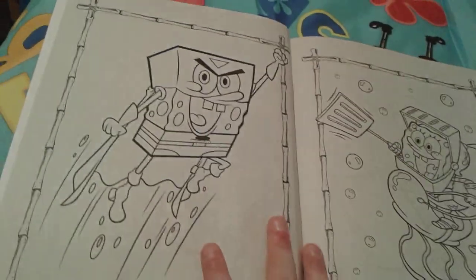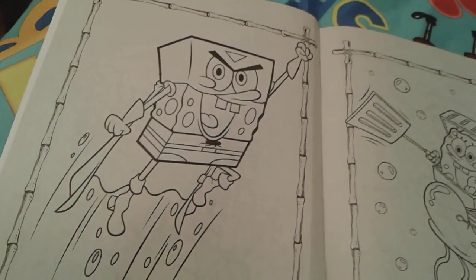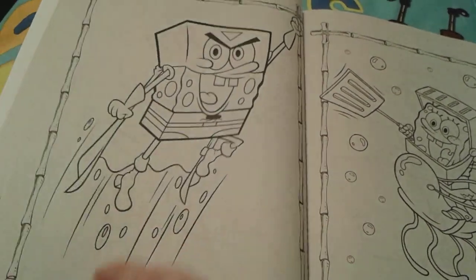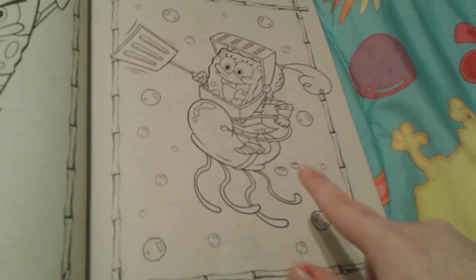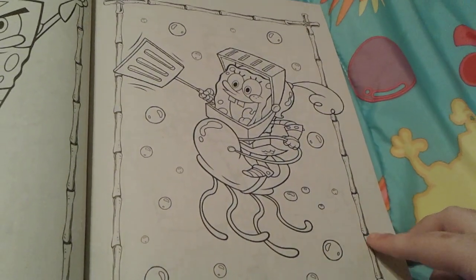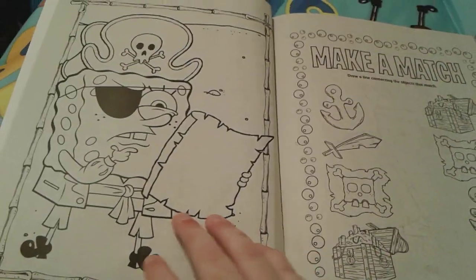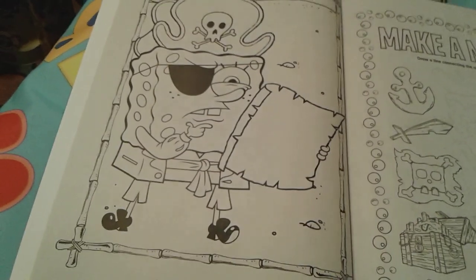Here is a really cute picture of SpongeBob dressed up as a superhero, or Mermaid Man — which looks very very super cool. And then there's SpongeBob as a knight in shining armor, which looks very very awesome.